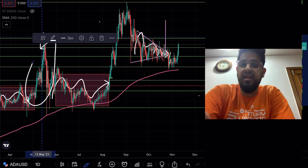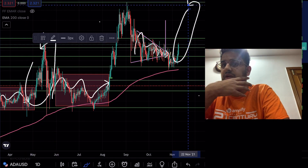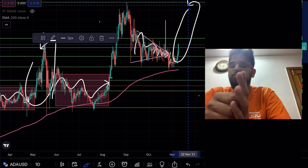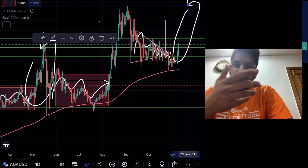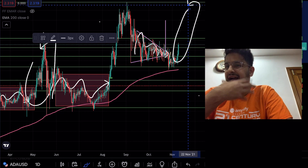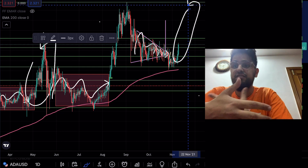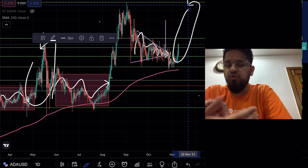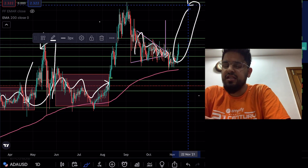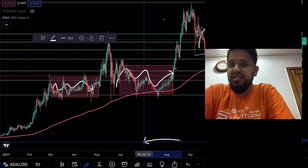I wouldn't be surprised if Cardano is setting up for a tear similar to what we've seen before — going to retest the all-time highs at $3. Ethereum has created all-time highs, Bitcoin has created all-time highs, Solana's been on a tear. You're seeing a lot of Layer 1 solutions do really well — Fantom, Luna. Cardano is lagging. We know they need a DEX, there are a few fundamental things to get done and the community is getting frustrated. But you shouldn't be off your all-time highs when Bitcoin is on an absolute tear. Cardano has a lot of room to run.